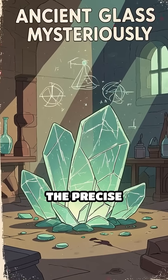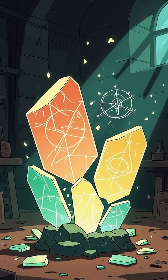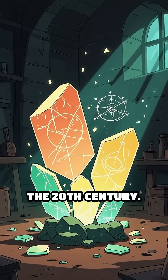But here's the enigma: the precise technology required to create such nano-engineered glass wasn't officially discovered until the 20th century.